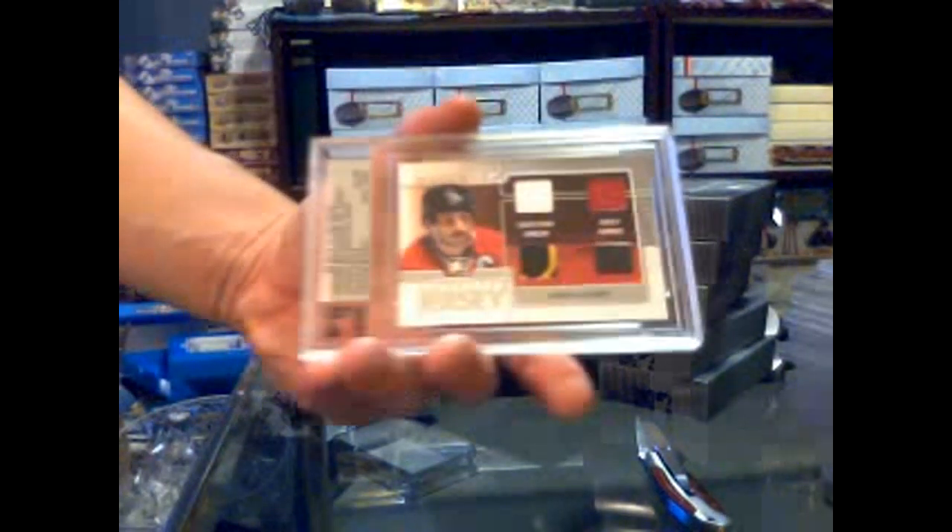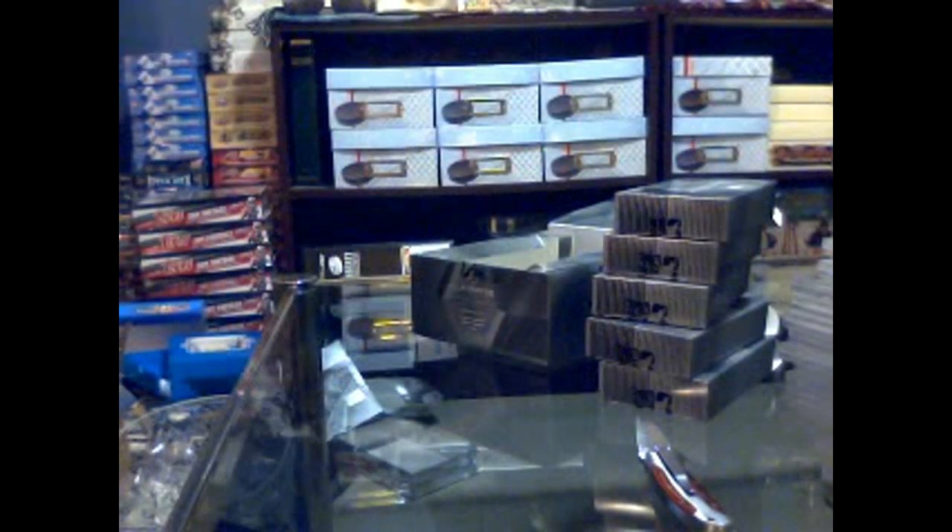Wow, okay. We've got an Ultimate Retrospective complete jersey silver — bite-strap jersey, three-color, nice-looking emblem — numbered four of nine: Denis Savard. Denis Savard Retrospective complete jersey, out of nine.